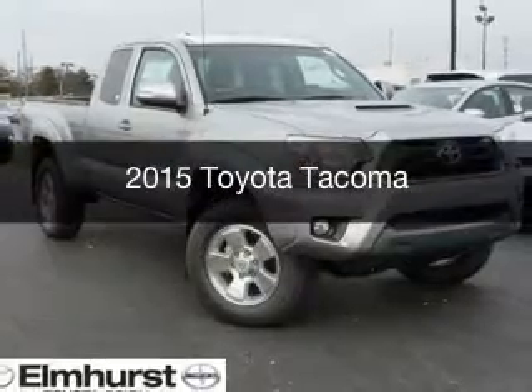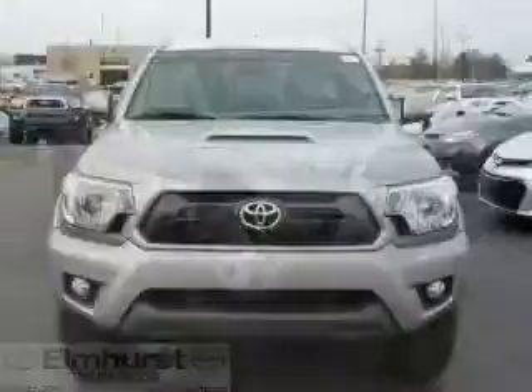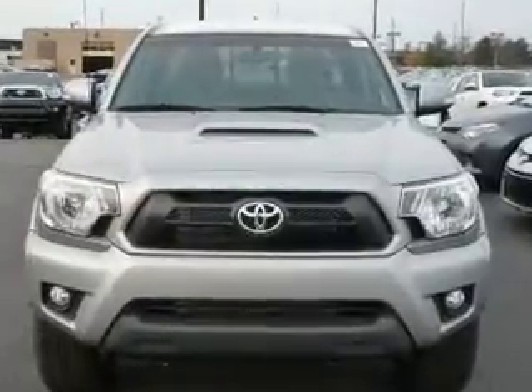This is a new 2015 Toyota Tacoma. It's powered by four-wheel drive, a four-liter six-cylinder engine, and a five-speed automatic transmission.